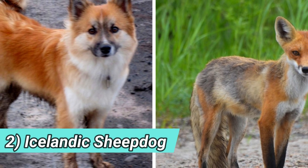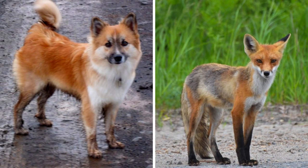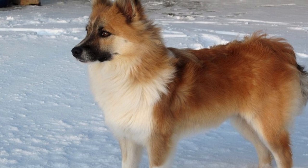Number two: Icelandic Sheepdog. A very old breed, dating its ancestry back to the first Iceland settlements and even to the Vikings. It may not be the most popular, but it is definitely looking a lot like a fox, so it must be on our list.